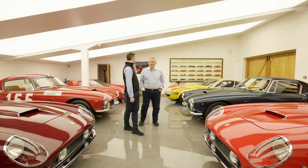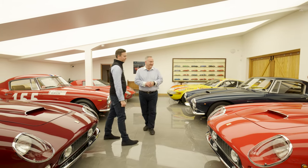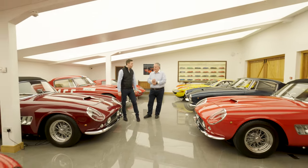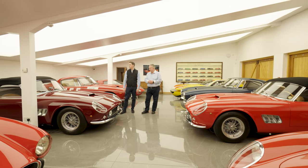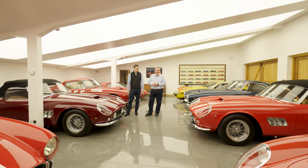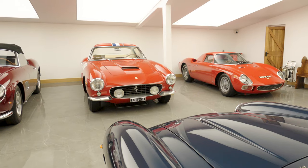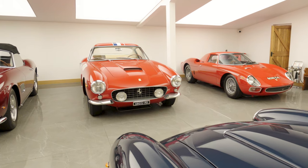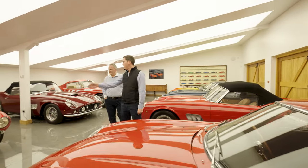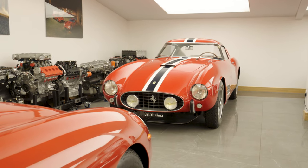I'm just speechless at these cars. Then there's a pair of short wheelbase covered-headlight California Spiders — for me pretty much the most desirable convertible Ferrari ever built — both totally restored by us. And a 250 Short Wheelbase CFAC hot rod built to a competition specification, and a 275 GTB short nose.